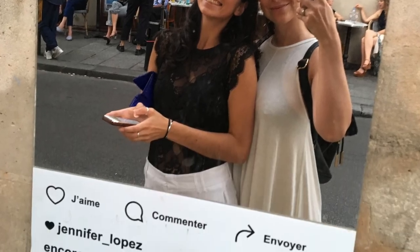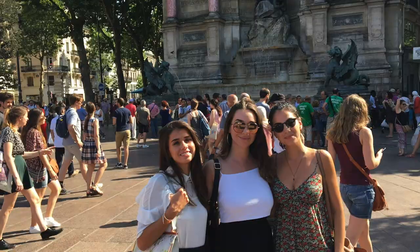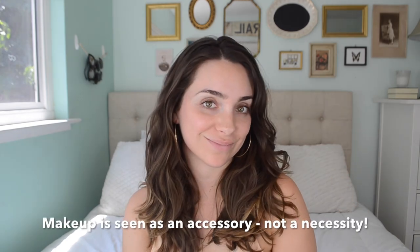Hey guys, welcome back to my channel. Today's look is inspired by my recent trip to Paris. I was so inspired by all of the beautiful street fashion, hair, and makeup that today's look is based off of a completely different type of look than I normally do. The skin is going to be really natural and understated, and we're just going to do one focus on the eye. There's one focus in French makeup — it'll be the earrings and the eyes. So if you want to see a little something different than I normally do, keep watching.